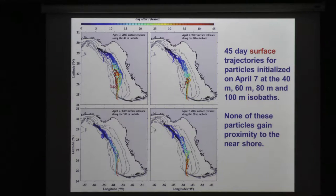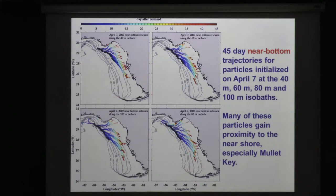We repeated that experiment but now put particles near the bottom. All of those particles made progress towards the beach, and some of them even wound up right where Ernst picked up his little friend on Mullet Key. There's nothing very special about April 7th except that it corresponds best with when Ernst found the juveniles, but if we repeat this experiment throughout the month of April, we get the same result.